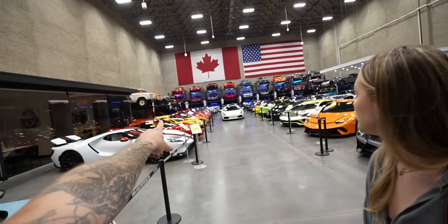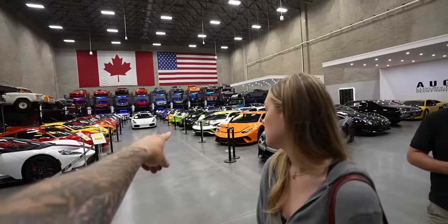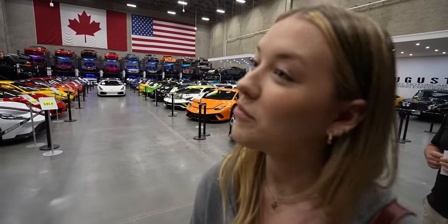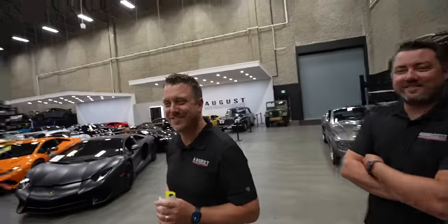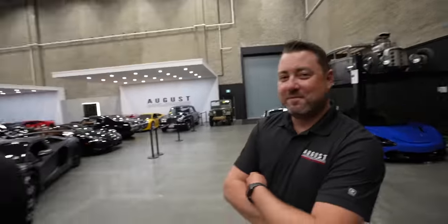If you had to choose the Pista, the 458, or the Aventador S, what would you choose? Pista. You like that yellow one? Yeah, it's pretty cool — it's different. And you think that would be a good surprise for Dave? Yes, because it's the most modern. Only if we can make him cry. She wants to surprise Dave and make him cry. Because she bawled her eyes out when she got her Lambo. We have to figure out the insurance thing.